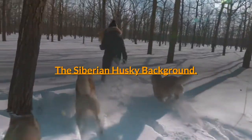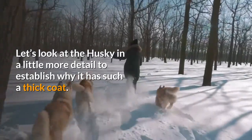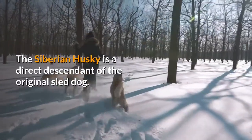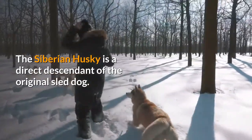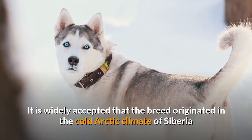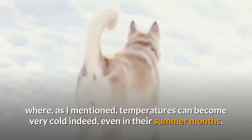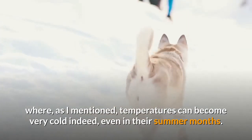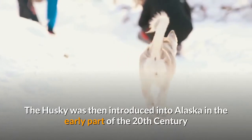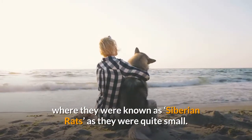The Siberian Husky Background. The Siberian Husky is a direct descendant of the original sled dog. It is widely accepted that the breed originated in the cold Arctic climate of Siberia where temperatures can become very cold indeed, even in their summer months. The Husky was then introduced into Alaska in the early part of the 20th century, where they were known as 'Siberian rats' as they were quite small.